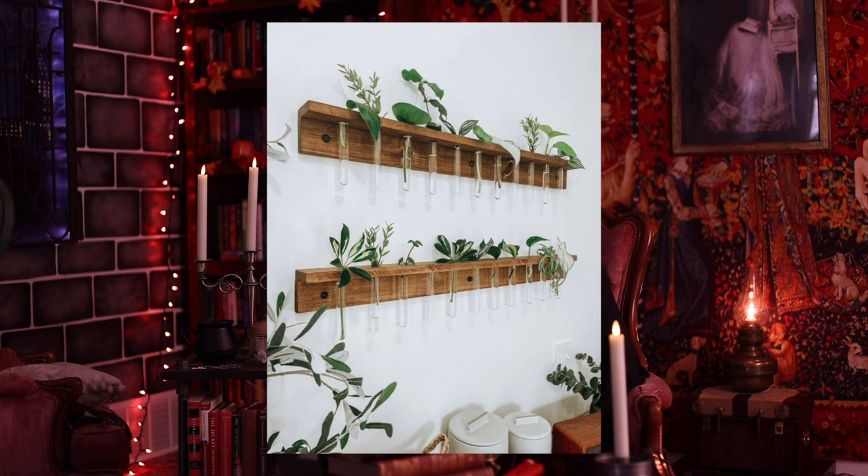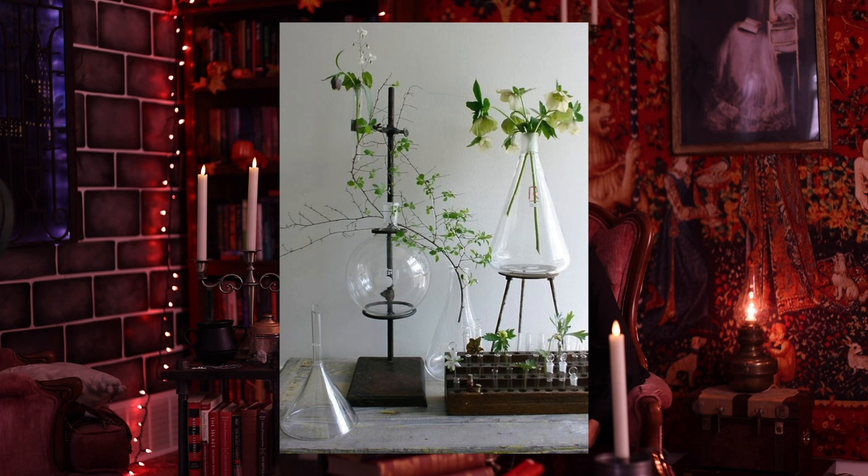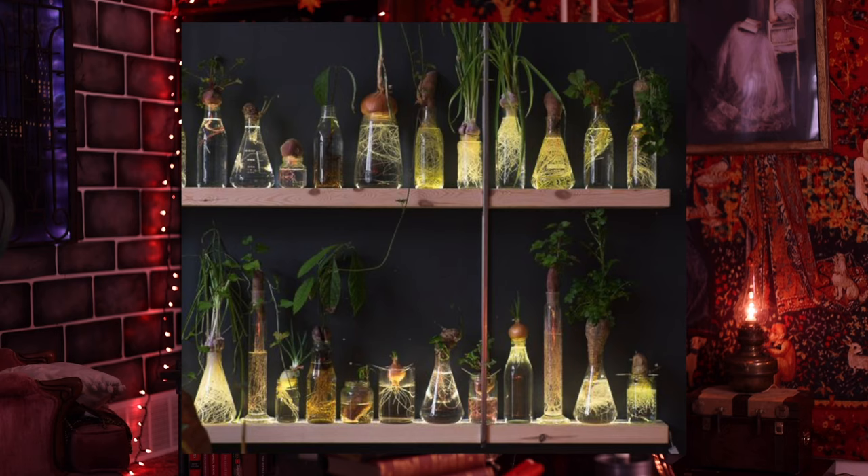The next item would be a plant propagation station. I really love the ones that consist of little beakers because they look like something for potions, but then you have plants in them. You can display it in a window and it really brings in that whimsical element.